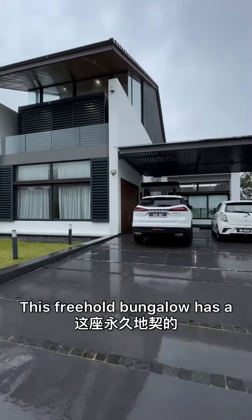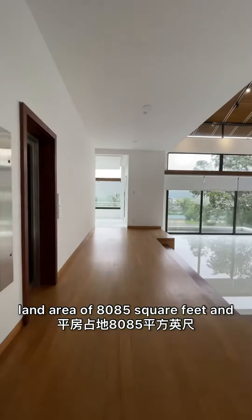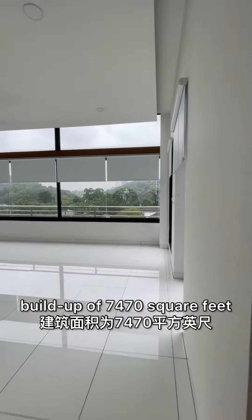This freehold bungalow has a land area of 8,085 square feet and a build-up of 7,470 square feet.